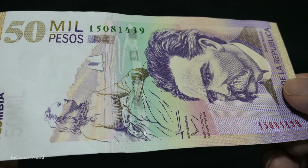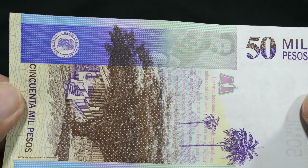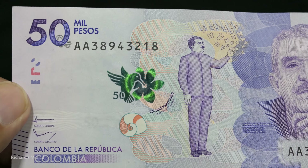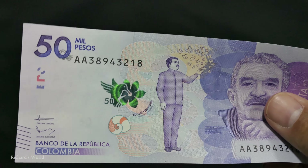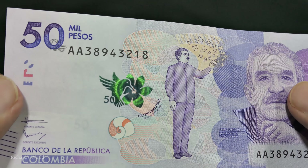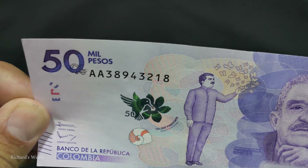This is the old 50,000 peso bill — 50,000 pesos. I think the old ones are still going to be good for maybe a year or so. Here is the new 50,000 peso bill. You can see this hologram is really cool; in person it looks pretty awesome.